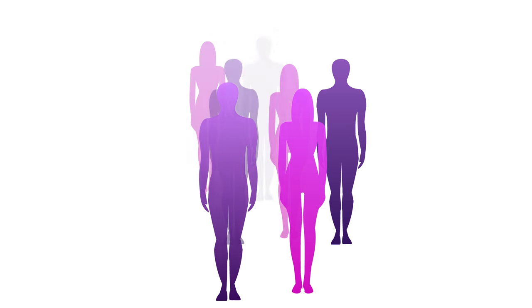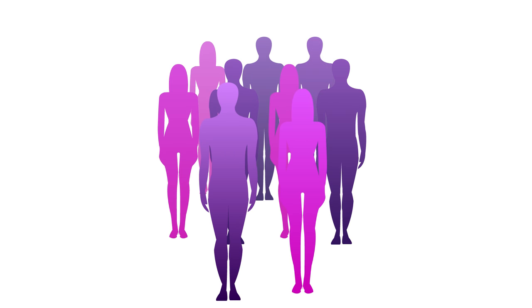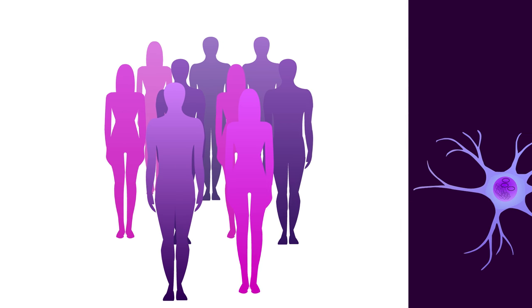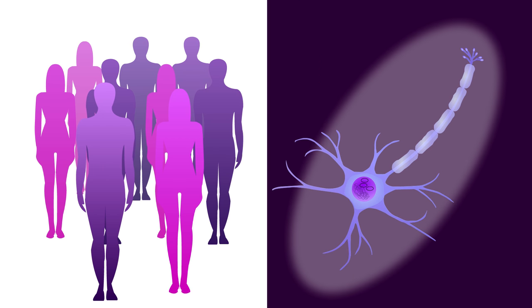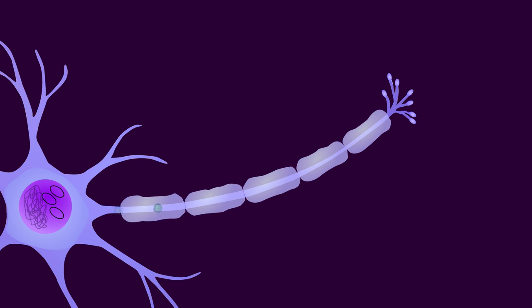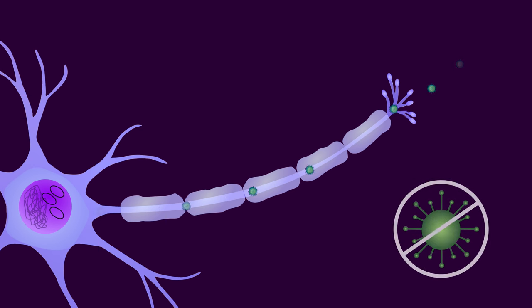Nearly all adults are infected with at least one of them, but many people probably don't know it. That's because the viruses are very good at staying under the radar and out of the way of our immune systems. During flare-ups, the viruses produce more copies of themselves and can be treated with existing antivirals, but those drugs can't eliminate the virus. The infection is lifelong.